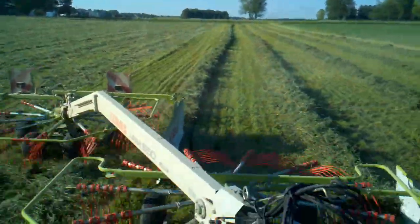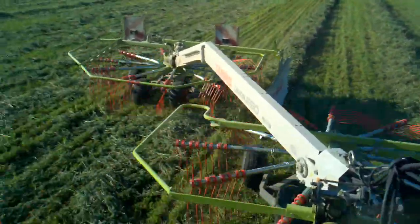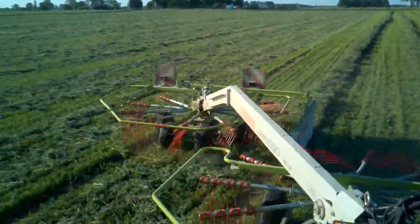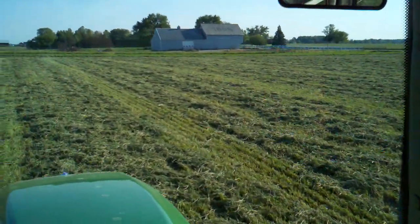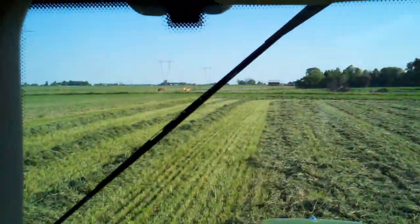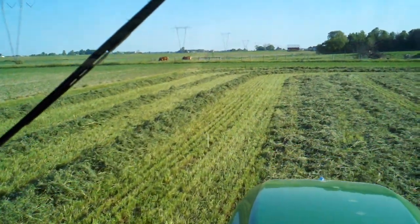750 pound bales — the only way to go. Perfect hay weather, right here on the Lehman homestead. You can see a few hay burners over there in the background having breakfast.